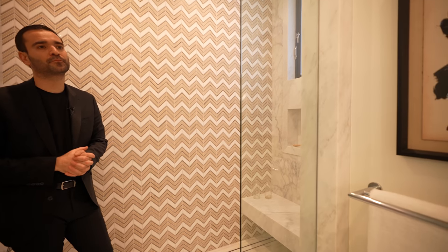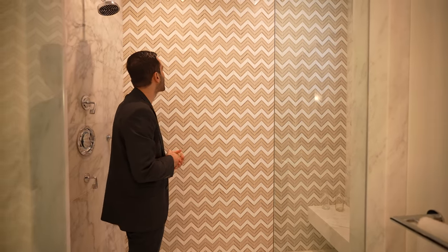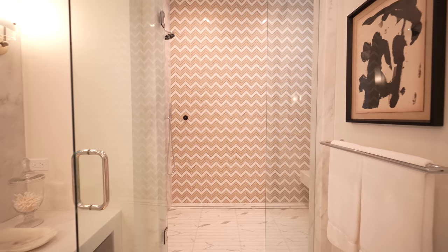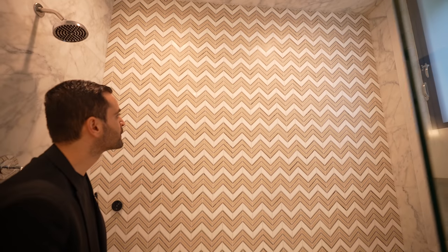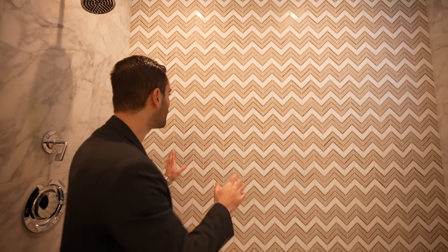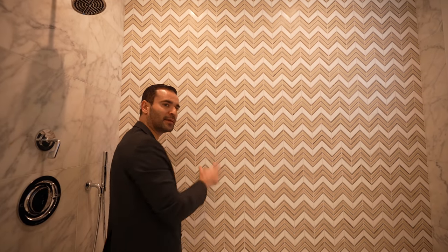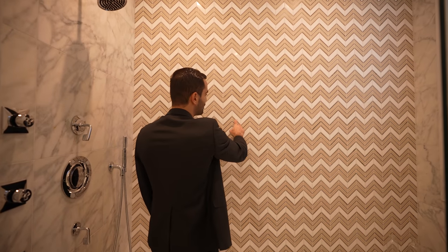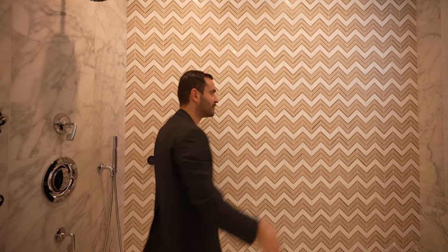The mosaic tile design is installed one by one — it's 12 by 12 pieces. To get all the seams perfect and make sure the grout lines are perfectly consistent, that's when the craftsmanship matters.